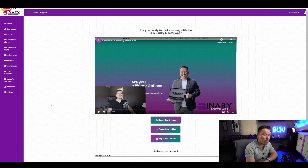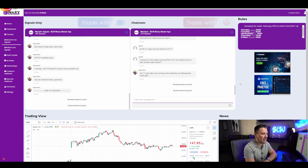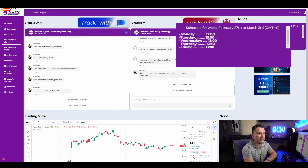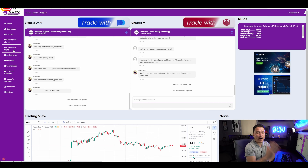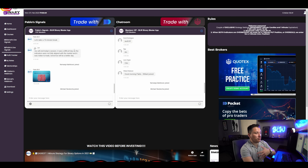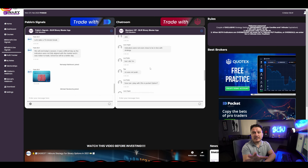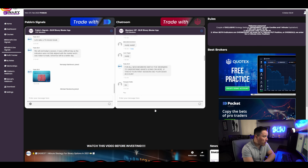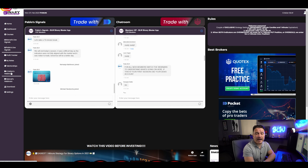We also have two signal providers doing amazingly well. The first is Marcel, who I think is by far the top binary trader I've ever seen — even better than me — with over 2,000 members following his signals. He shares his different weekly schedules: Monday at 12 GMT, Tuesday and Wednesday at 13 GMT, Thursday at 12:30 GMT, and Friday at 13 GMT, with a different schedule every week. We also have Pablo Signals, who is doing the analysis for you, placing the signals, and showing you exactly how to trade them. Marcel and I even have webinars where he teaches exactly how to follow his signals.